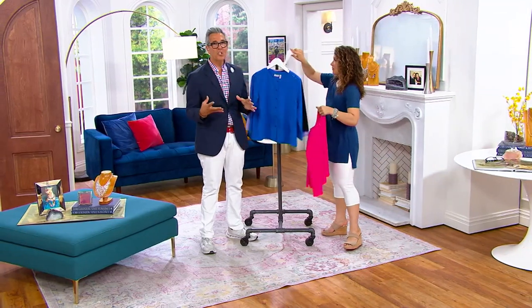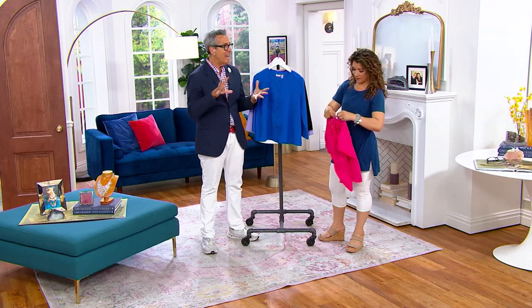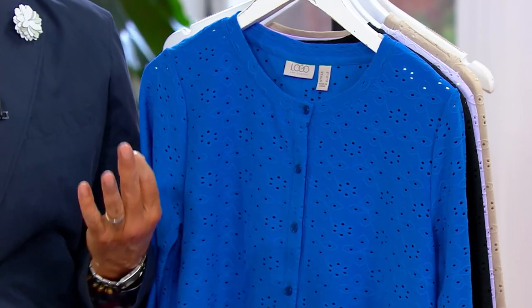There's so much stretch in it, and the eyelet gives you that texture. It's feminine and beautiful. Lori loves antique lingerie, so you always see that influence in all of her clothing, which gives you just that feminine, beautiful touch.